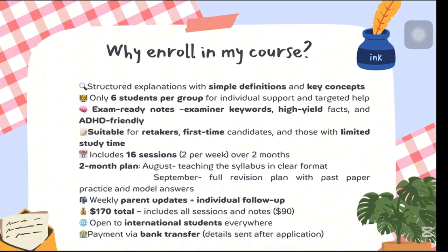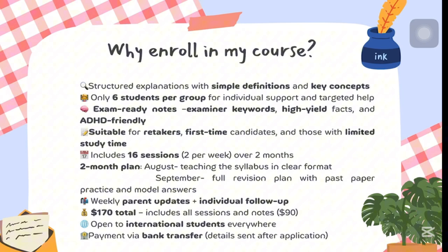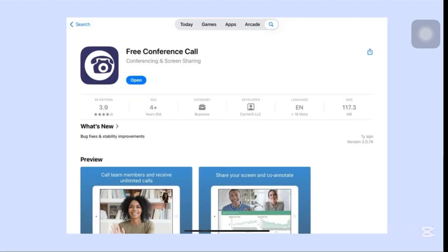My course costs $170 — that's $5 per session — and $90 for the complete notes package. It's open for international students everywhere around the globe, and payment will be via bank transfer. The application is through the form linked in the description below. My sessions will be held through an app called Free Conference Call — it works on laptops, mobile phones, iPads, and tablets.